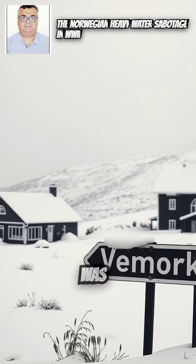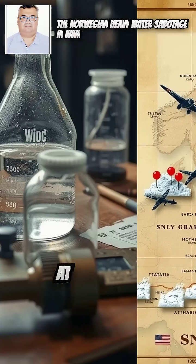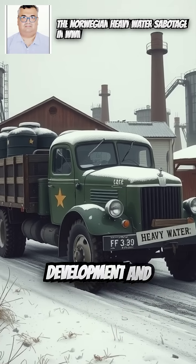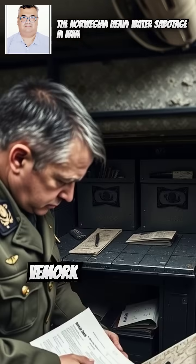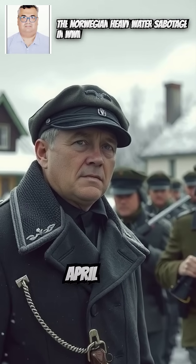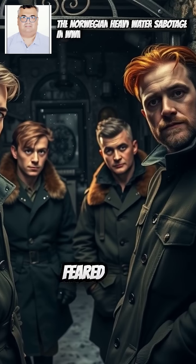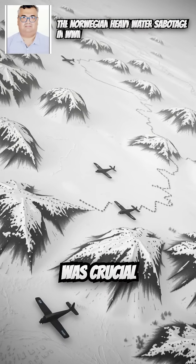The Norwegian heavy water sabotage was a series of Allied operations during World War II aimed at preventing Nazi Germany from acquiring heavy water, deuterium oxide, a key component for nuclear reactor development and potentially for building nuclear weapons. Heavy water was produced at the Vemork hydroelectric plant near Rjukan, Norway. Germany had invaded Norway in April 1940 and took control of the plant, operated by Norsk Hydro. The Allies feared that Hitler's regime was trying to develop an atomic bomb and that heavy water was crucial to this effort.